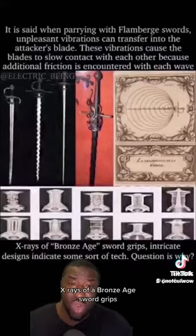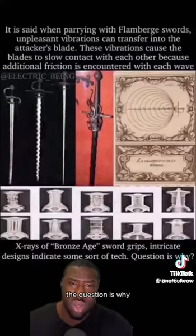X-rays of Bronze Age sword grips reveal intricate designs that indicate some sort of technology was involved. The question is — why?